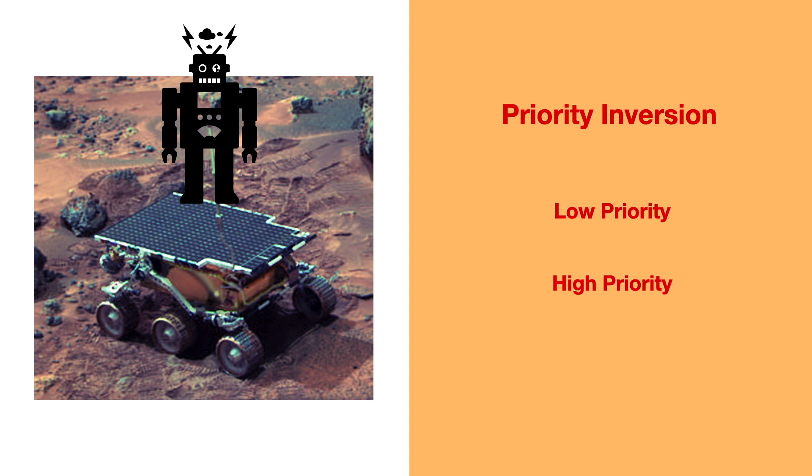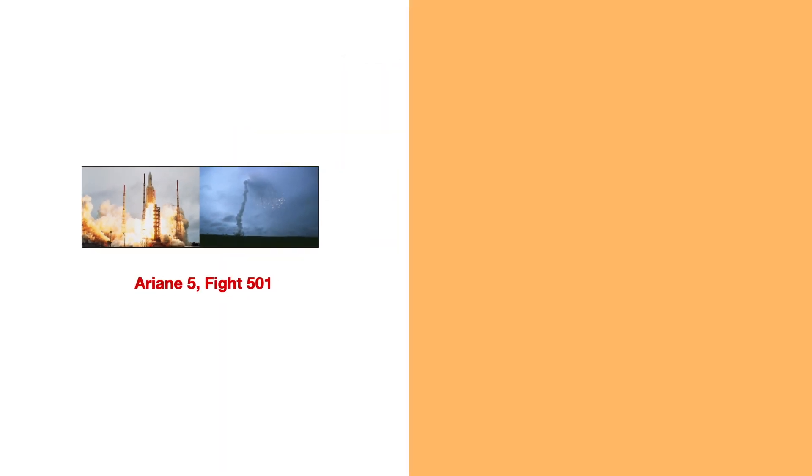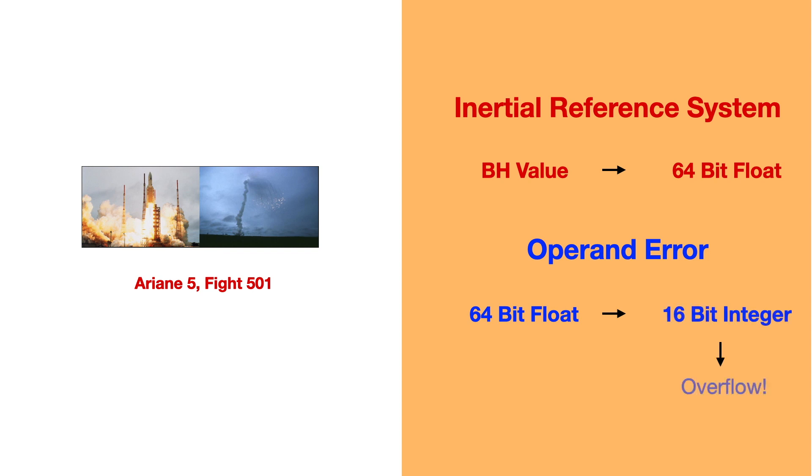Another famous failure involving embedded systems was on June 4th, 1996. The Ariane 5 rocket was launched from the coast of French Guiana. Just 37 seconds later, the rocket flipped 90 degrees in the wrong direction, ripping the boosters apart from the main stage, causing the self-destruction of a 370 million dollar investment. The problem was a software bug in the rocket's inertial reference system. The system determined the rocket's horizontal bias (BH value), represented by a 64-bit floating point variable, which was perfectly adequate. However, the processor encountered an operand error and the software tried to stuff this 64-bit value into a 16-bit integer, resulting in the engines being fed junk data instead of actual flight data. This caused the engines to immediately overcorrect by thrusting in the wrong direction, destroying the rocket seconds later.